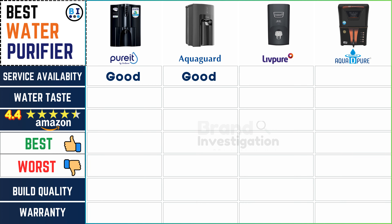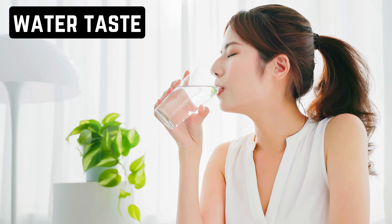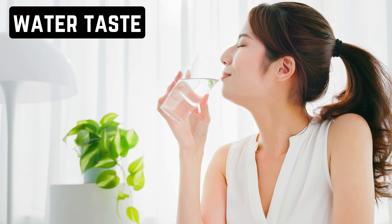Let's ensure reliable service support and availability in your area. Pure It and Aqua D Pure water purifier are known for their commendable service, while AquaGuard and Live Pure water purifier also provide reliable support, ensuring customer satisfaction is guaranteed across the board.